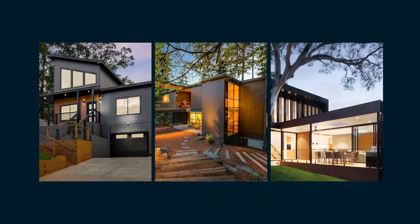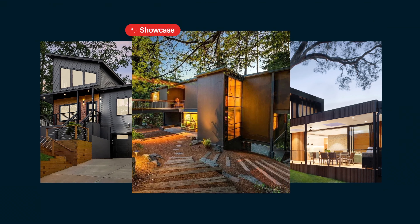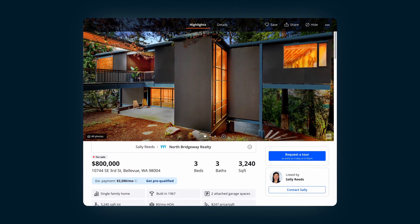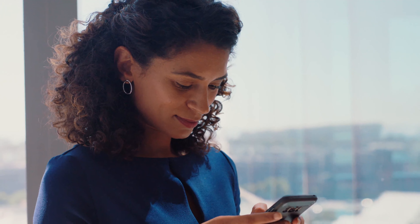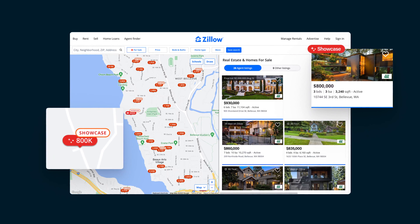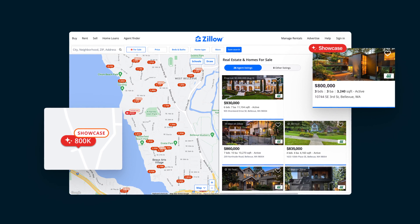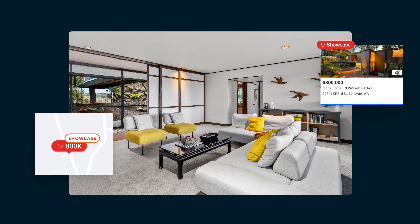Did you know there's an exclusive listing experience that can help your home stand out on Zillow? Introducing Showcase Listings. Only available to a limited number of agents in an area, Showcase Listings have a unique display that can help elevate your home's visibility, amplify its exposure on Zillow, and wow prospective buyers with captivating media.